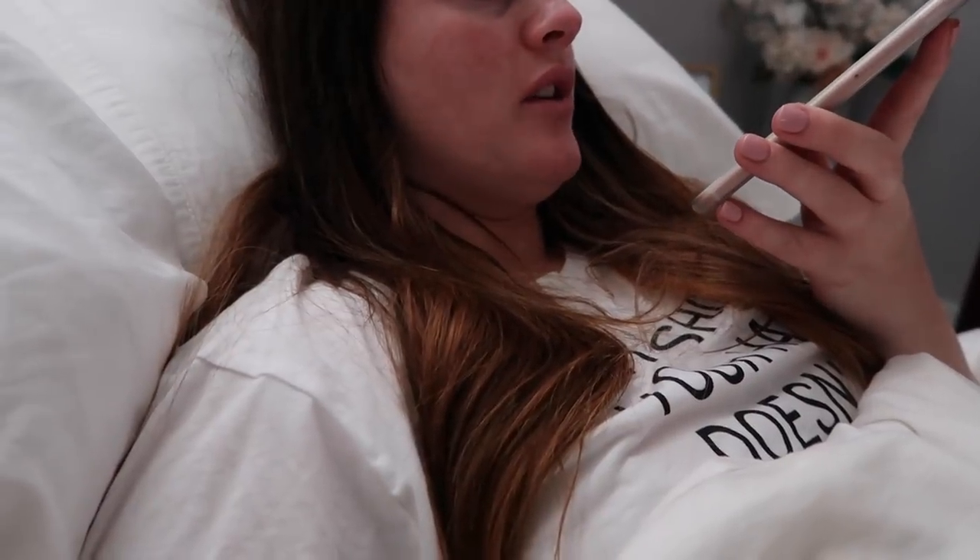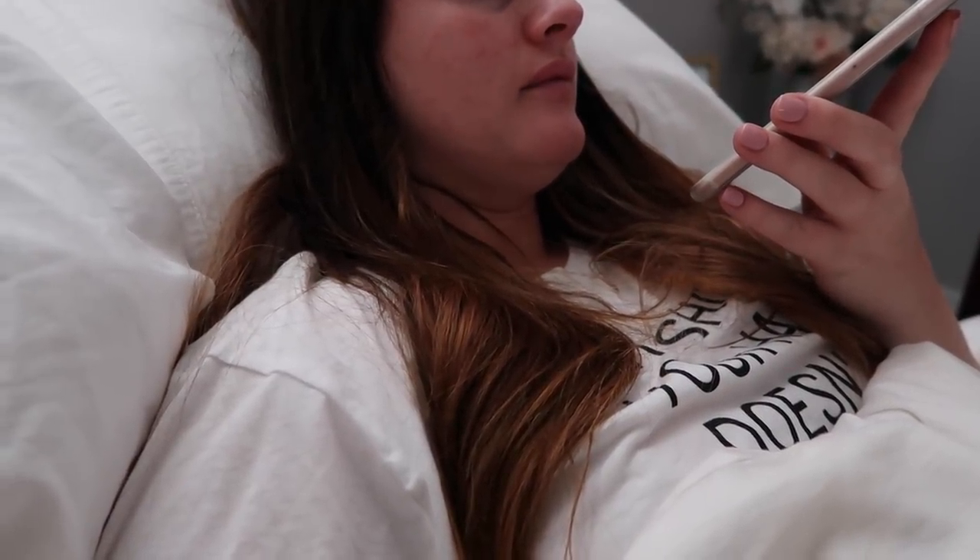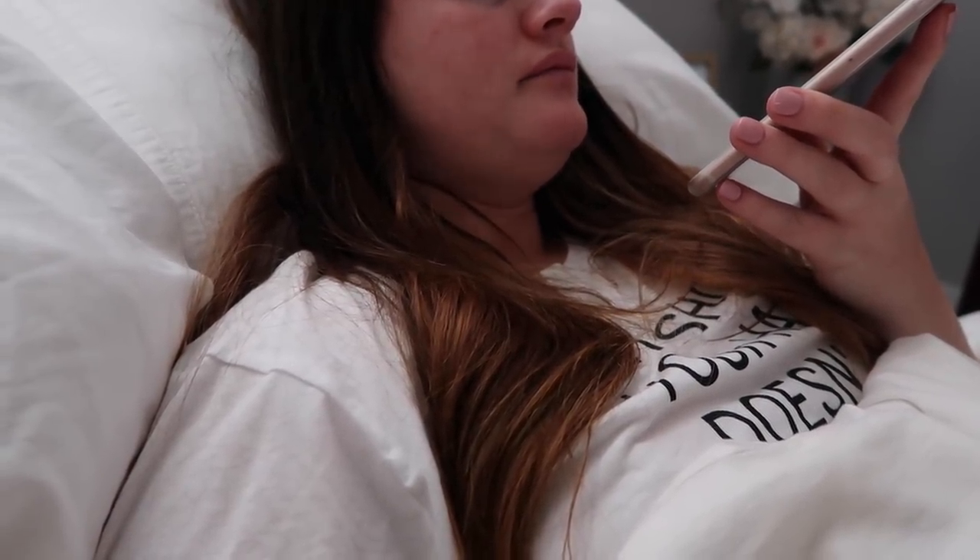I was just calling to see what you were doing. I just got out of the shower, so just getting dressed. What are you doing today? Nothing. Do you want me to come over with the kids? Yeah. What time? Whenever. I don't have anything that I have to get done today.